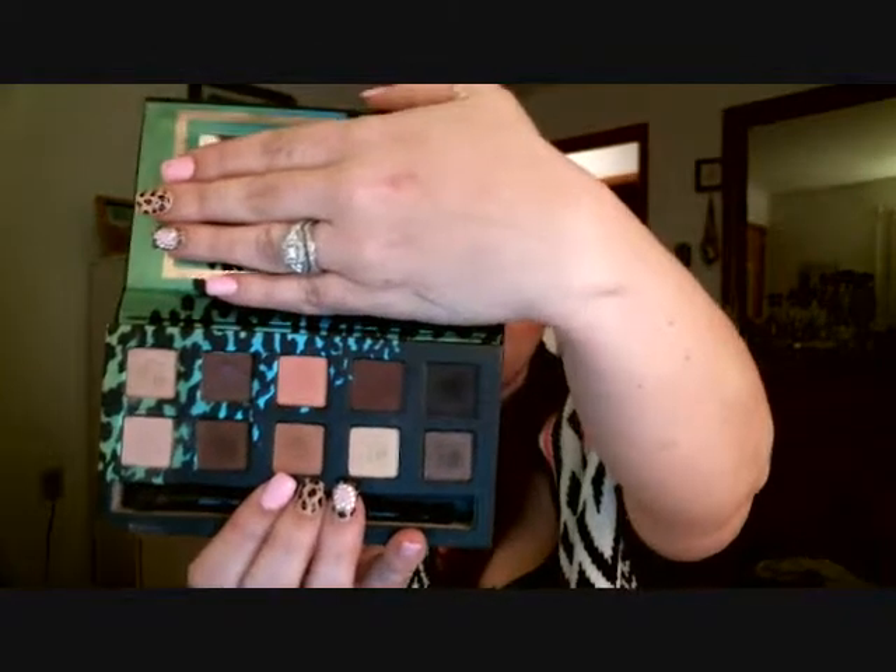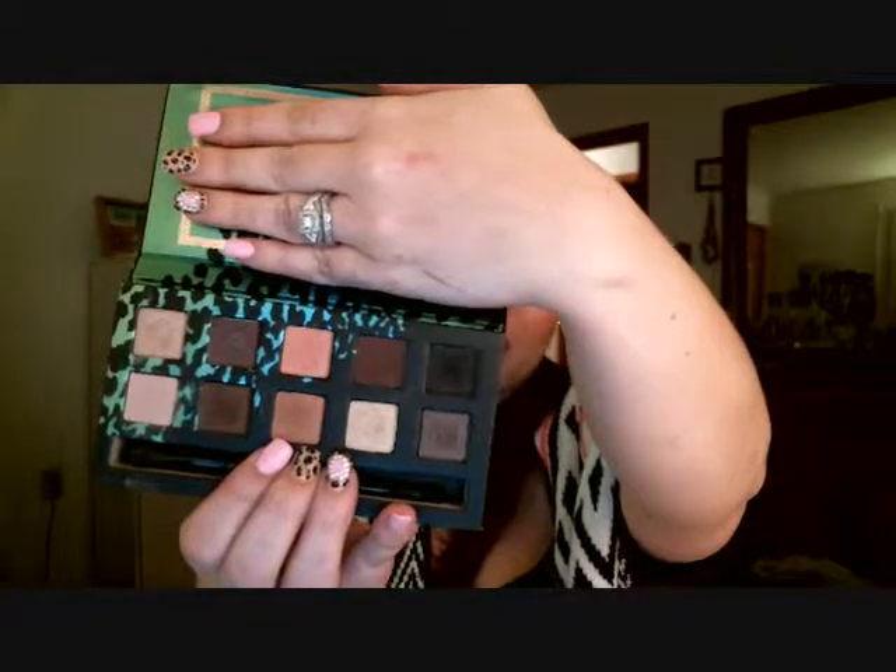There are eight questions to this tag, and I tried not to repeat too many palettes. Number one is best packaging. I'm going to give this to a palette that I think is cute — not necessarily the best quality, even though it's really good quality. I absolutely love the Anastasia Beverly Hills Catwalk palette. I am obsessed with cheetah print. I love that it is soft and velvety, and the gold packaging with the black — I think it's so pretty. The inside is a fun blue and green cheetah print as well. I do use this palette quite a bit; the pigmentation is really nice. This definitely wins for cutest packaging for me.